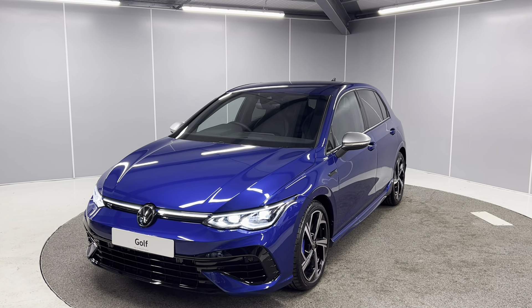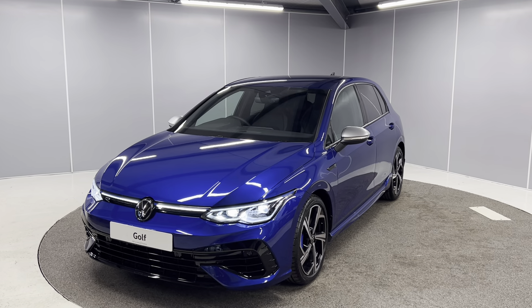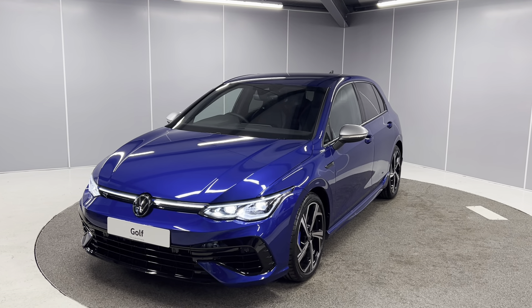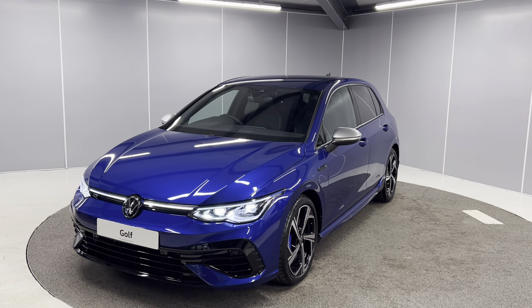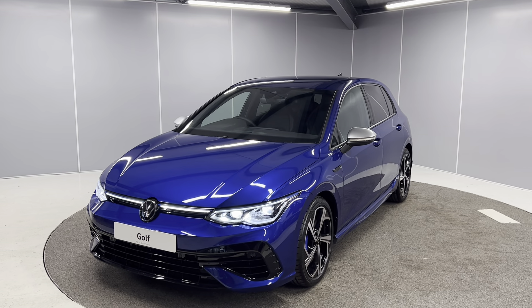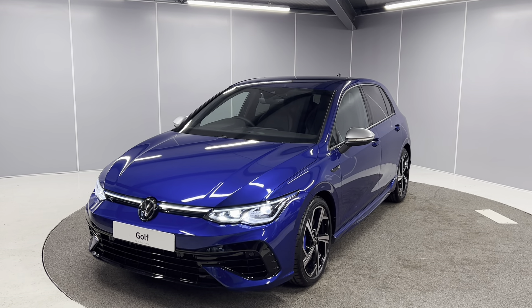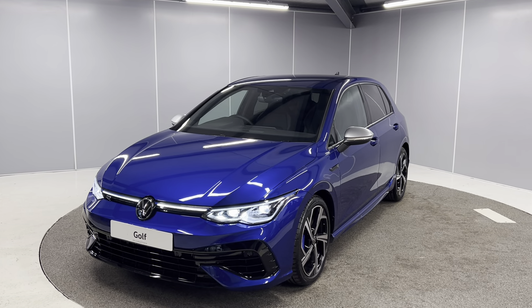Hi guys, it's Ryan from Lancaster Volkswagen. Hope you're all doing well. Today I'm going to be giving you a quick walk-around video of this brand new unregistered Volkswagen Golf R. It's a 2 litre TSI 4Motion with a 7 speed DSG gearbox, finished in lapis blue premium metallic paint, and it is the 320 PS model. I'll be showing you the car from a couple of different angles and pointing out some features as we go around it.